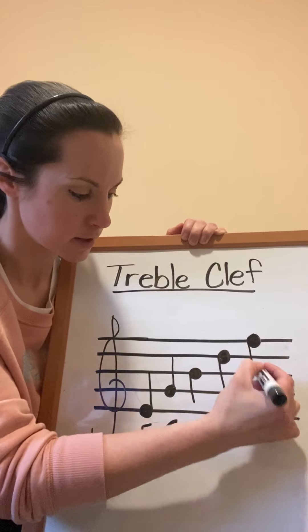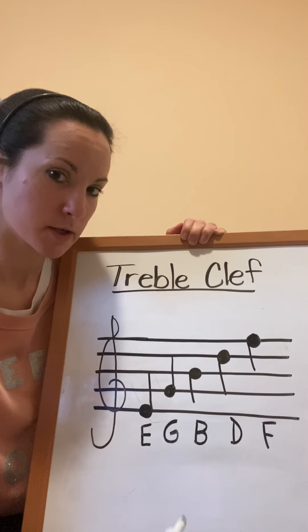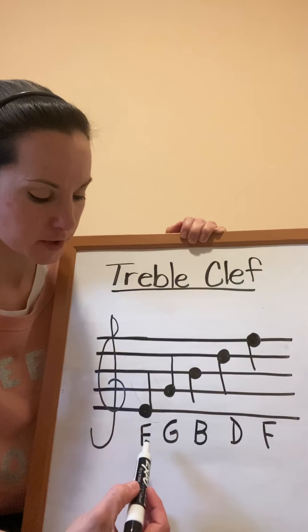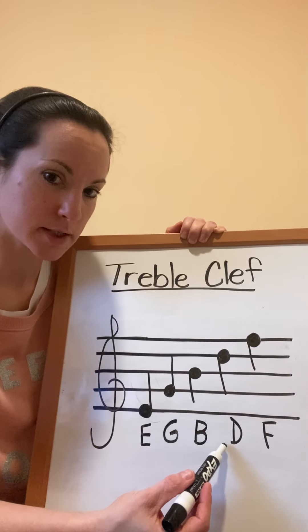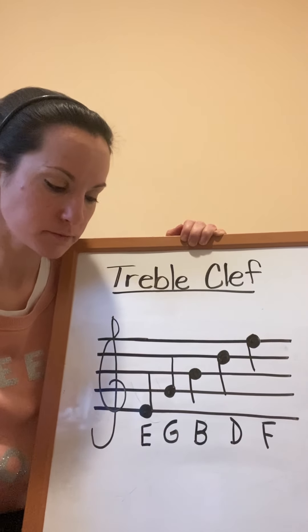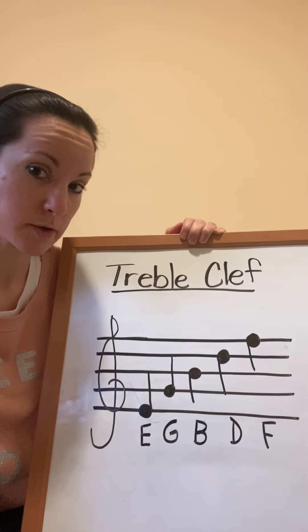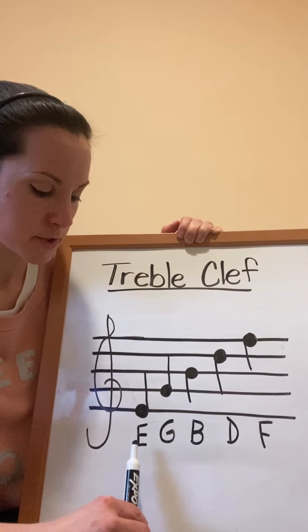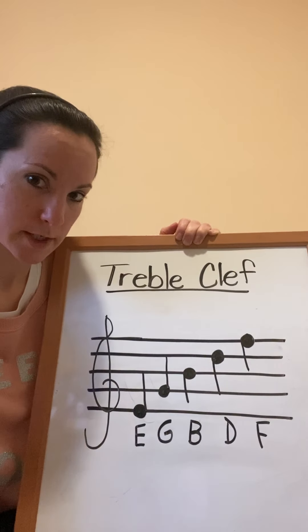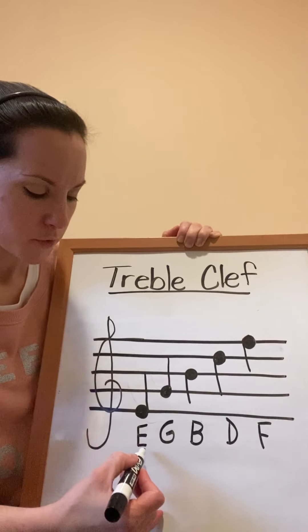The fourth line is the letter D, and the fifth line is the letter F. So the five line notes in the treble clef staff are E, G, B, D, and F. What you're going to do this week to help you remember the five line notes is you're going to be creating a story based on E, G, B, D, F.